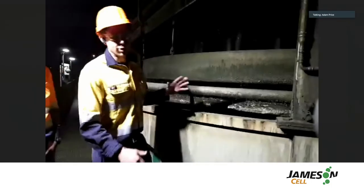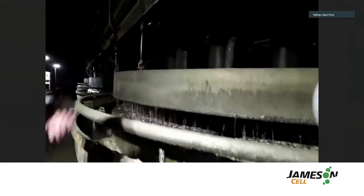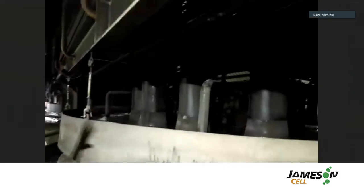The main feature I want to have a look at today is the downcomers, which we can see in here, which is the main column running through the middle of the cell here.